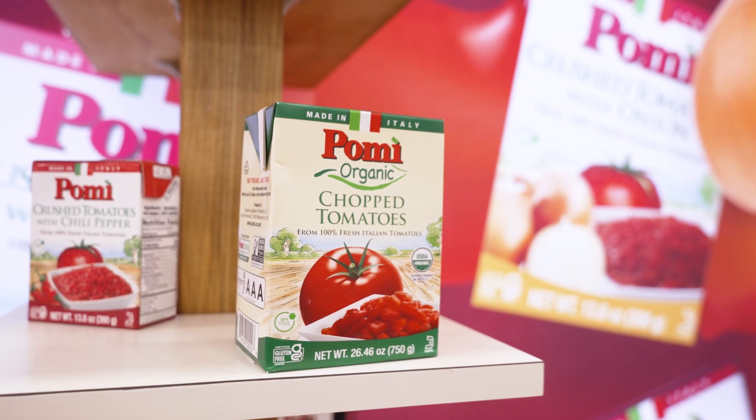If you see the ingredient list, it's just tomato — no tricks, nothing else. We produce in Italy. We are a farmer-owned company, so we do not buy any tomatoes from external parties. We have direct control over the supply chain of the raw material that we use in our products.